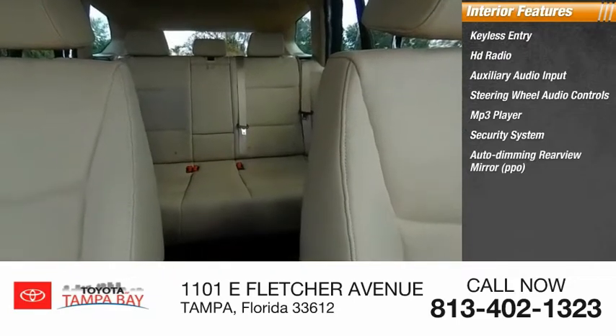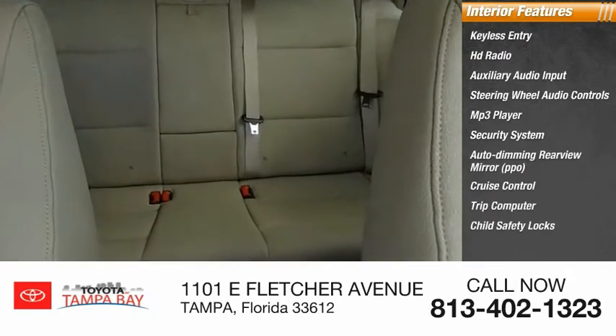Auto dimming rear view mirror, PPO, cruise control, trip computer, child safety locks.